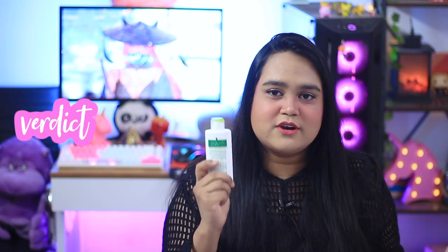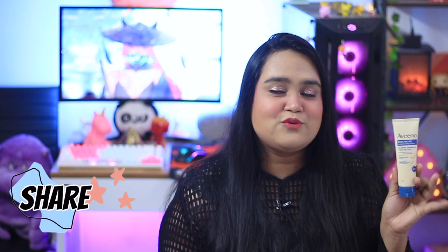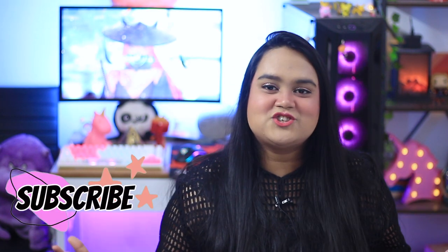My verdict: I absolutely love it. When Simple is unavailable, give this a chance — it's my favorite alternative. It shares a similar base of water, glycerin, alcohol, sodium chloride, and oat seed oil as Simple, feels great, doesn't oxidize your makeup, and is at a similar price point. I highly suggest trying it at least once. Let me know your thoughts in the comments, like and share this video with friends who love Simple but can't find it, and subscribe for more. Bye and take care!